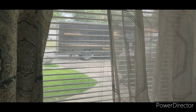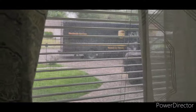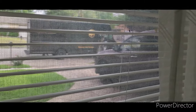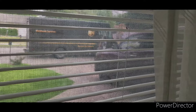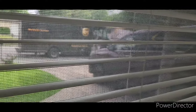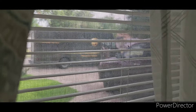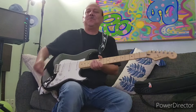My brand new Fender Player Series Stratocaster has arrived. I can see the UPS truck — I hope he doesn't throw it from there. I caught a glimpse of it, straight from Fender. It looks like a guitar, doesn't it? I'd better open the door and receive it. Be back in just a minute. All right guys, so here it is.